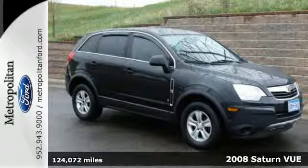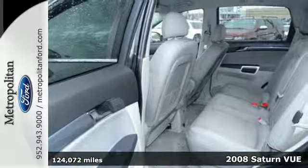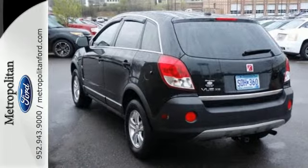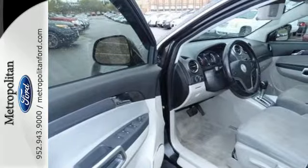Here's a 2008 Saturn Vue. This Vue is the safest choice around with standard dual stage front airbags, seatbelt pretensioners, 3-point seatbelts, latch child safety seats, stability control, and a 5-star crash test rating.